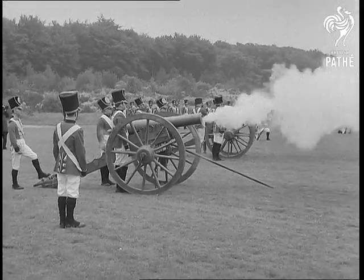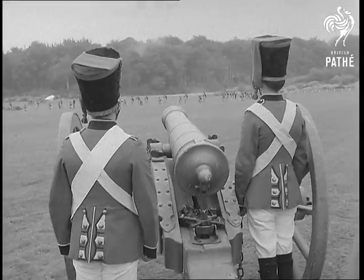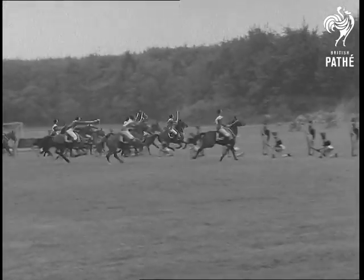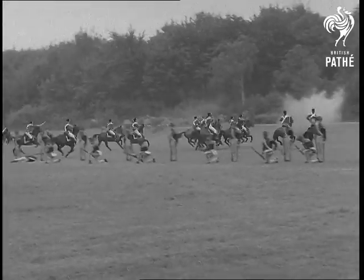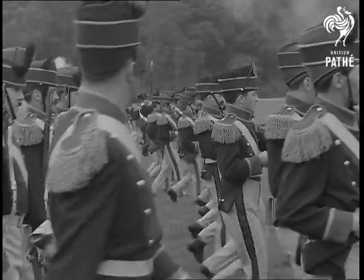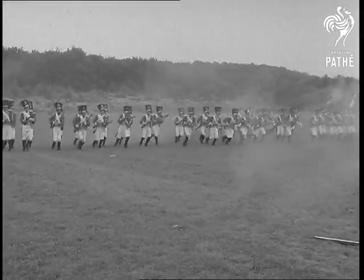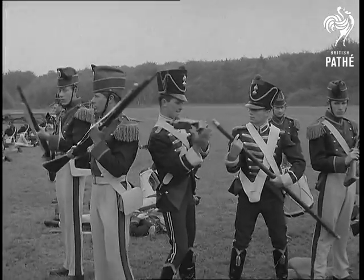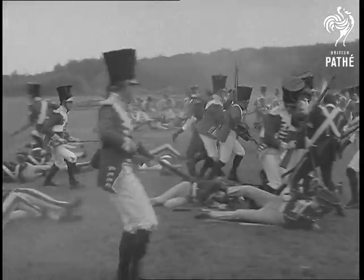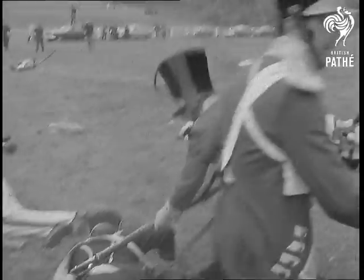It was all very exciting. The capture of the French standard in the form of an eagle was what it was all about. Considering they were soldiers, not actors, the boys put on a pretty convincing show.